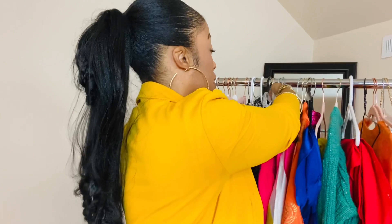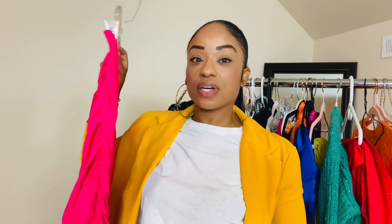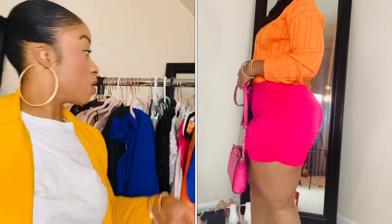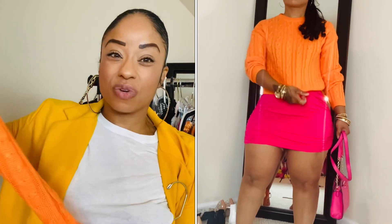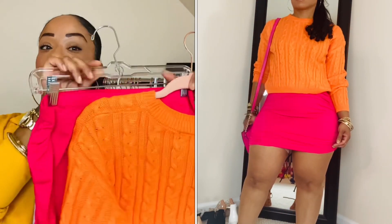So the first look is this short pink mini skirt. It has a bunch of ruching on the side, but this is not the adjustable kind — so if it's short on you, it's just short. I matched it up with this orange sweater. I do like it, but the only thing I don't like is where it cuts — right before the waist, like it's in between a crop and a full-length sweater. But I do like the color combination, and I don't usually color block that much.